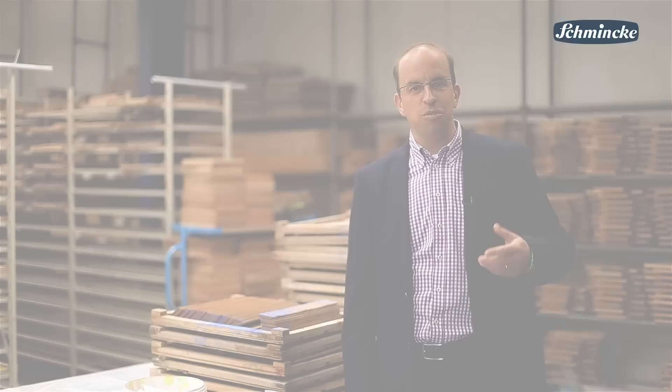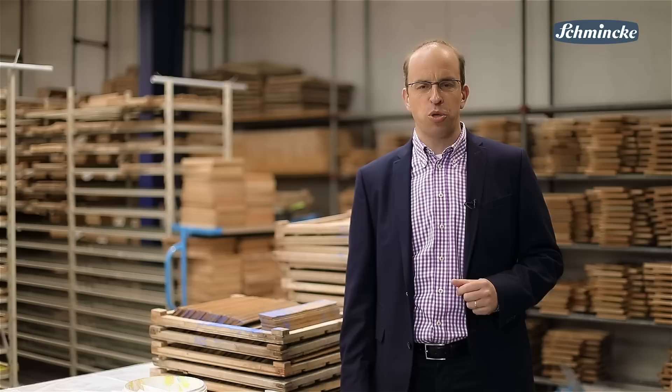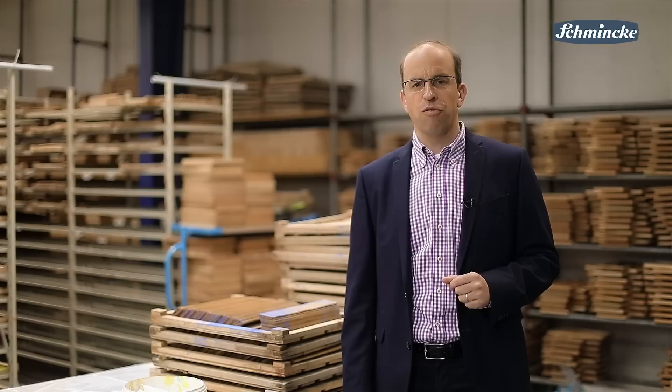Hello, my name is Markus Baumgart and I'm responsible for sales and marketing at Schmincke. When we have visitors from around the world and tour with them our production site, they are particularly amazed at how we produce our pastels. To achieve this extra softness it requires a very high amount of pure pigment, but it's also due to the handmade process of producing them.